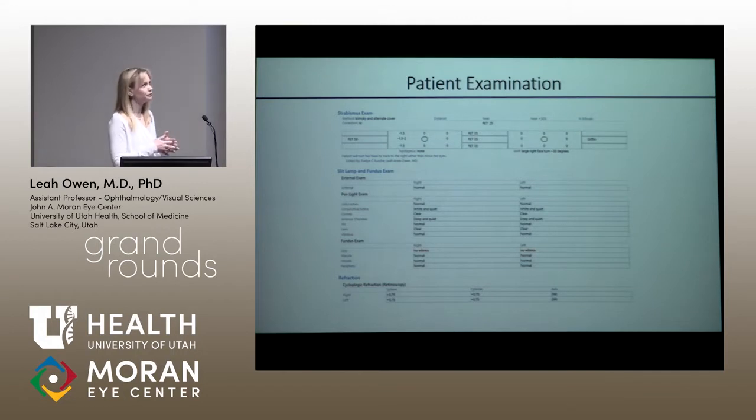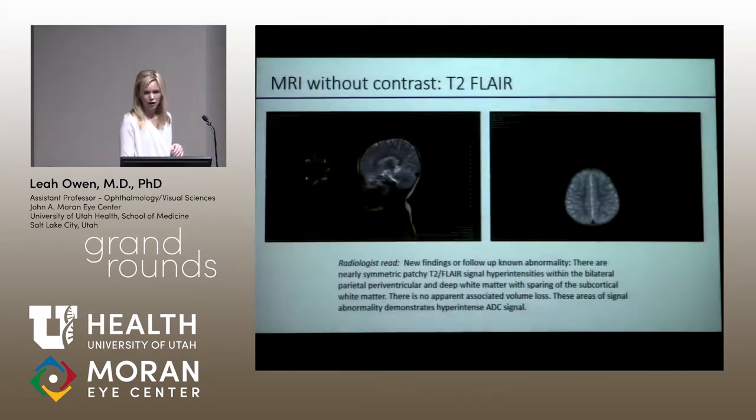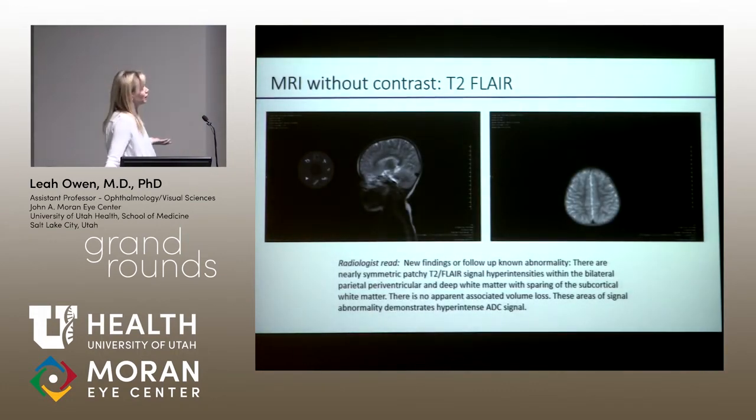These things were concerning to me. The rest of her exam was fairly non-focal — she didn't have optic nerve edema, her dilated exam was normal, and she didn't have a significant refractive error. She wasn't a high hyperope. So I recommended that we scan her.